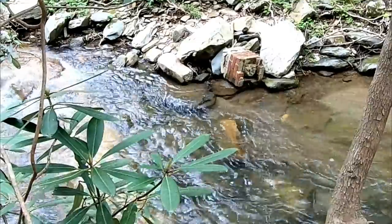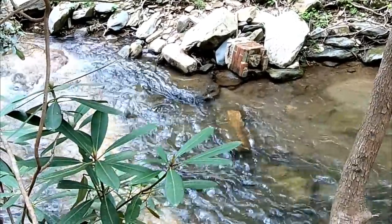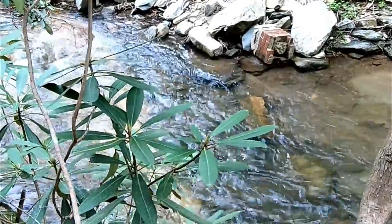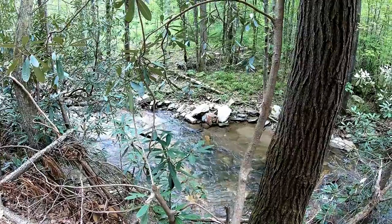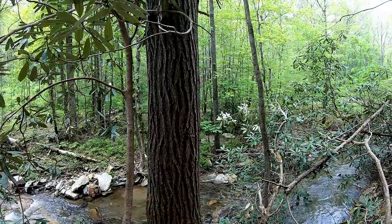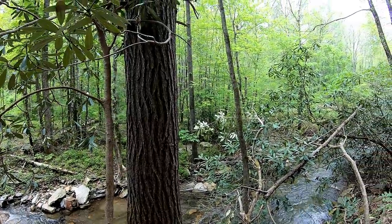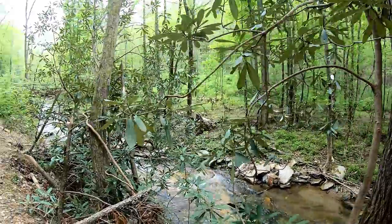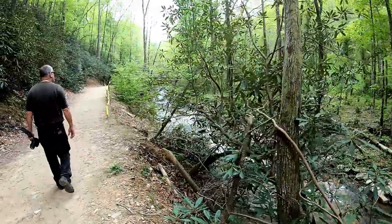There must have been an old structure here at one time. There's an old chimney. I can't tell if there's a cabin over here, but there's like an old wall up here. It looks like it's going to go across the bridge — I see something in the woods, but it's pretty far back. There's a bridge up here to look at.